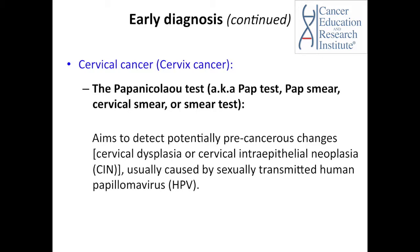The Pap test detects any changes of the cervix before it becomes malignant. We call those changes cervical dysplasia or cervical intra-epithelial neoplasia, CIN. The cervix is located at the lower end of the uterus, connecting the uterus with the upper part of the vagina. These pre-cancerous changes of the cervix are usually caused by the sexually transmitted human papilloma virus, or HPV.